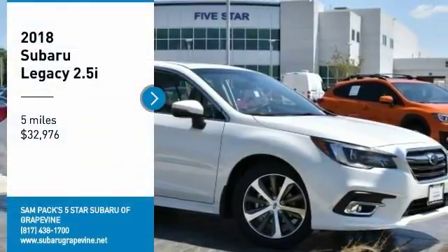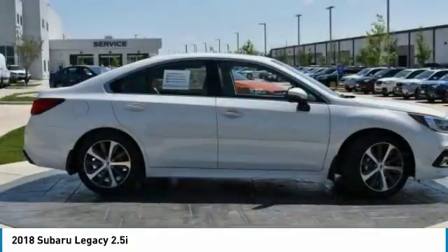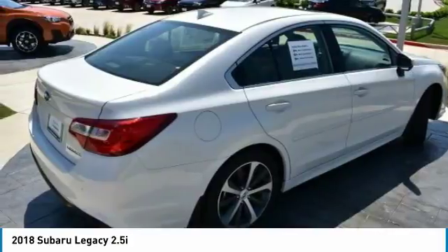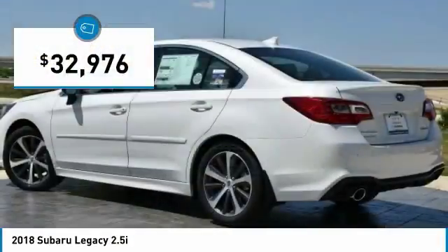Come test drive the 2018 Legacy. The Subaru Legacy offers a roomy interior and a dynamic drive you feel every second you're in the driver's seat. It's a refreshing alternative to the alternatives and is priced below $35,000.